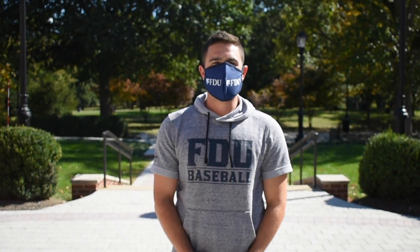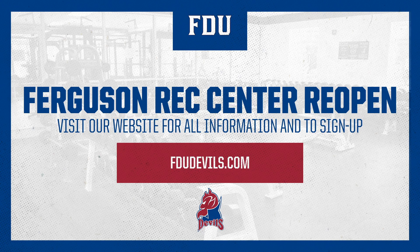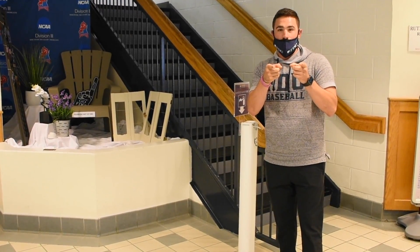Thank you for listening to this Protocols and Procedures video for Return to Activity at the Ferguson Recreation Center. Any questions you may have, please reach out to a member of the Athletics staff.